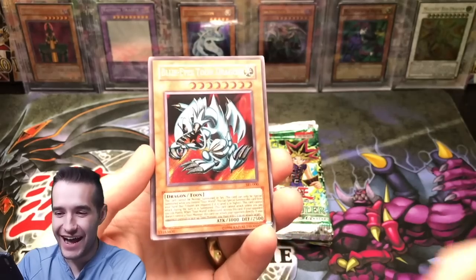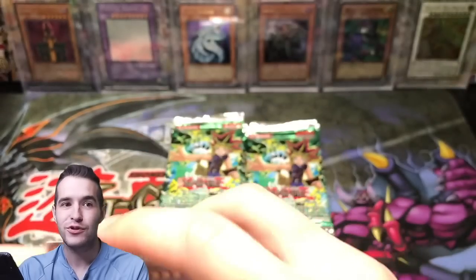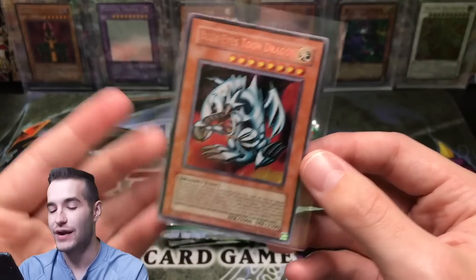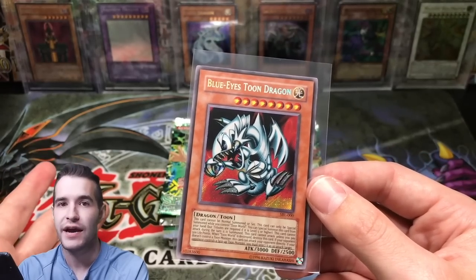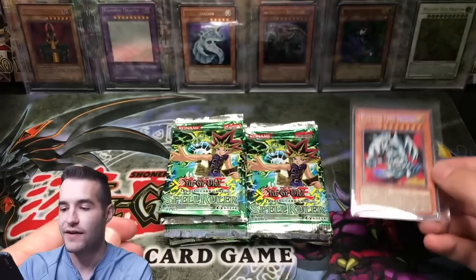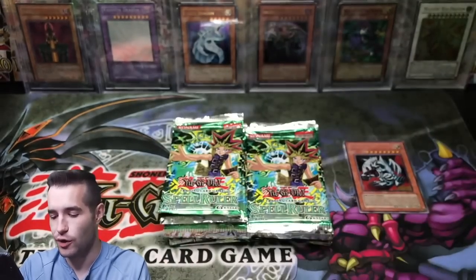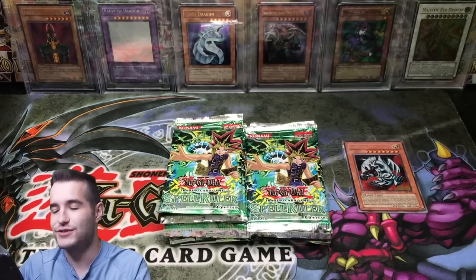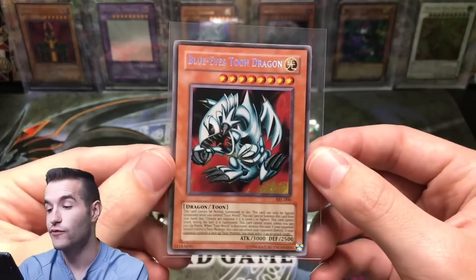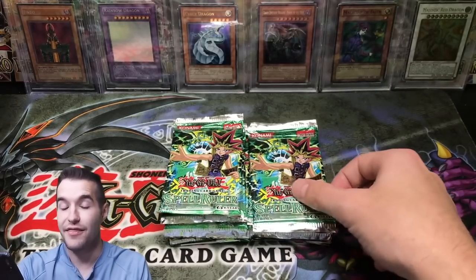Blue Eyes Toon Dragon! Oh my goodness — I wasn't expecting that. Already Blue Eyes Toon Dragon — don't cut off camera please. Secret rare, a card we wanted — Blue Eyes Toon Dragon! Guys, I was trying to sell these packs on Instagram for like five days. I was trying to afford that collection that you guys saw and I was like, you know what, we're just gonna open them. Guess what? Blue Eyes Toon Dragon. Not too bad. I guess we're doing all right. So that's a pretty expensive card — the Spell Ruler version is actually not cheap, which is pretty cool. Blue Eyes Toon Dragon — that's a good first hit.